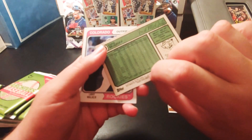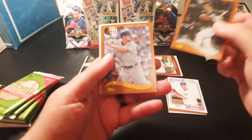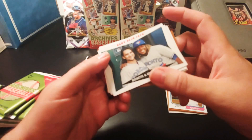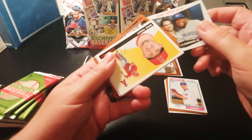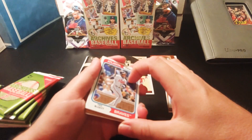Pack number two: we have a Fred McGriff — Crime Dog — Hall of Famer. Larry Walker, brand new Hall of Famer. Jose Ibero, Will Myers, Yu Chang. Baby Blue Jays — Bichette. Guillermo Genia. We got a Mike Trout — nice. Put Mike Trout down there. Aquino. Back to the Crime Dog.